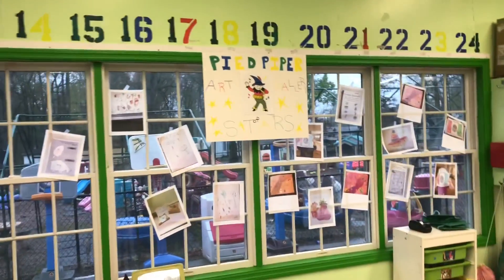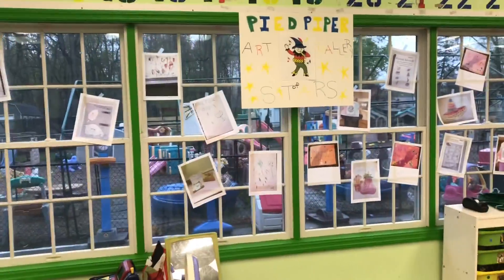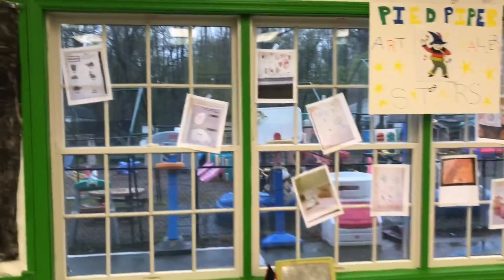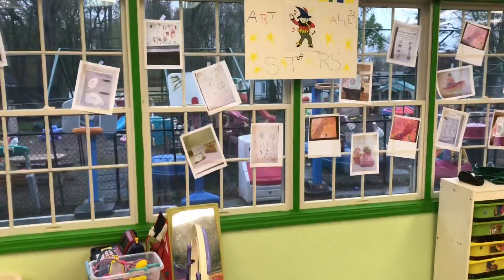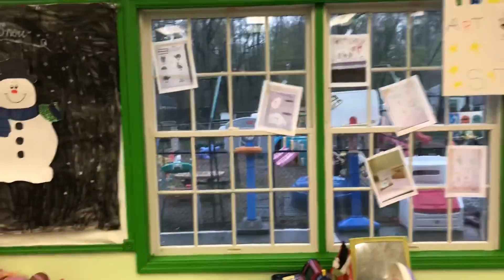Our Pied Piper art show. You'll see lots of different pieces up on our windows. This is all three groups though. Last week I had lots of stuff from each group, but this week I only got a few things from each group, so we did one big art show. There's the beginner, intermediate, and pre-K group all on the windows here. So I need more people for next week.